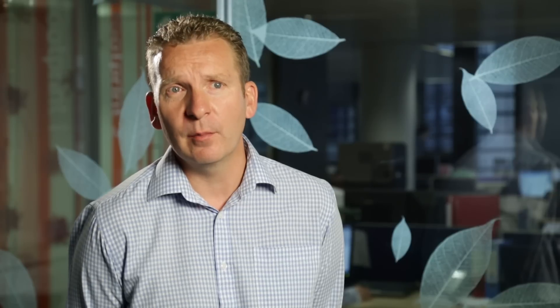The specific features that we use most commonly are the project planning, the dashboard, and the time sheeting functionality.